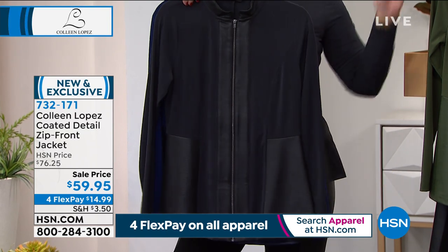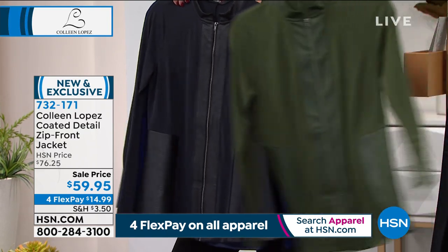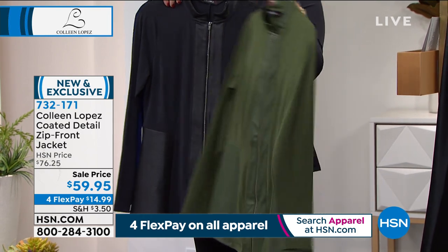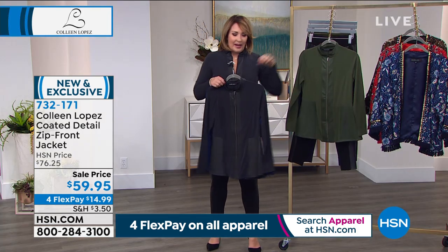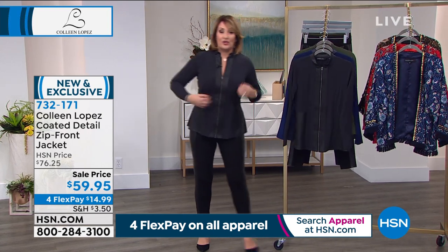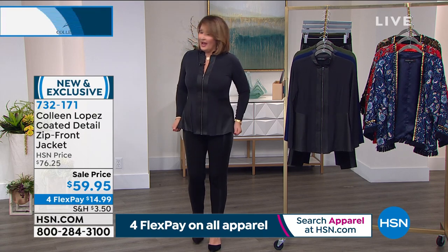You can wear it zipped or unzipped. There it is in the black. And then we also have it in this beautiful olive color — three great colors. Only 400 left in the olive color, by the way. But I love it. I'm going to find out what the girls think. I would say definite true to size — wouldn't you guys? Are we true to size on this one? Absolutely, yeah.